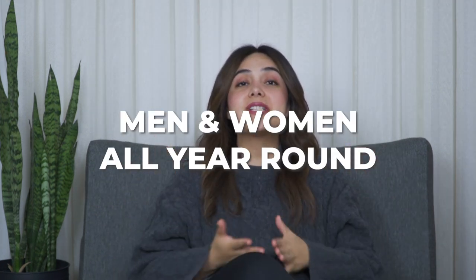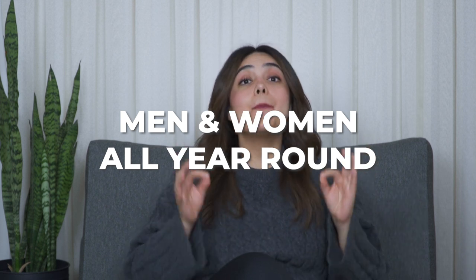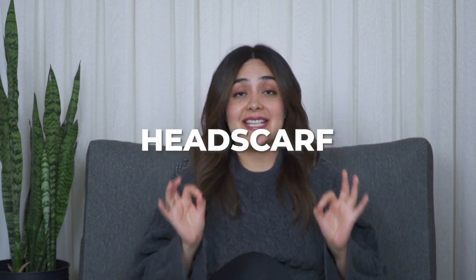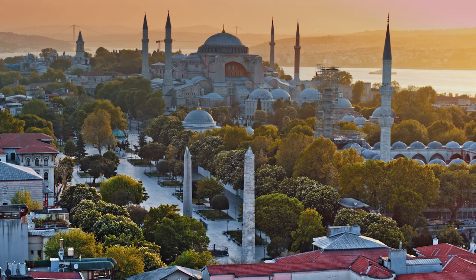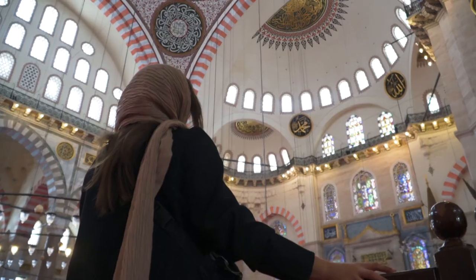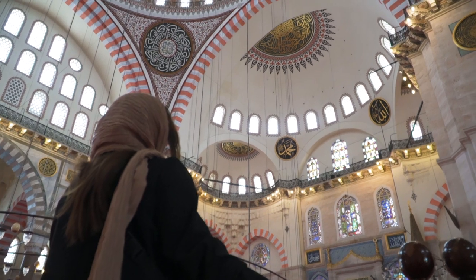The first item I highly recommend packing when you come to Turkey — and this one is exclusively for women — is a headscarf. Here in the country you will find many mosques, especially in Istanbul. There are so many that we highly recommend you visit, like Hagia Sophia, Blue Mosque, and Süleymaniye Mosque among many others. In order to visit them, women need to follow a dress code, which includes covering the head.